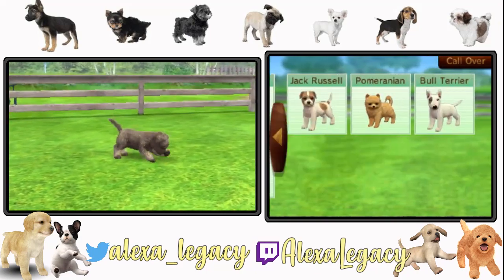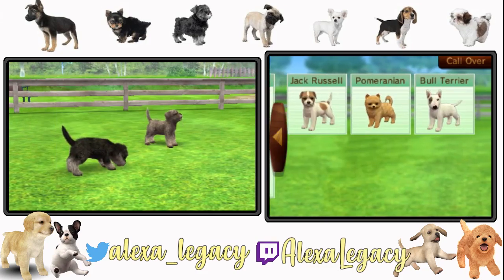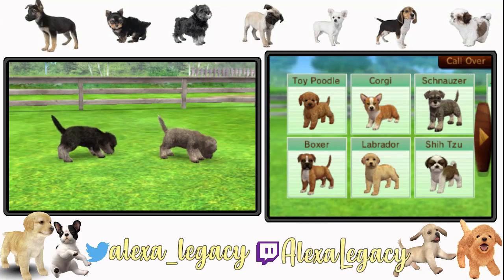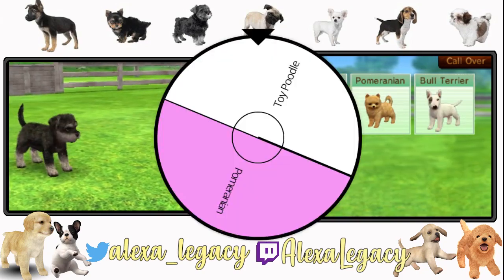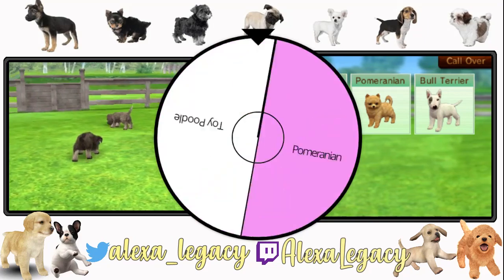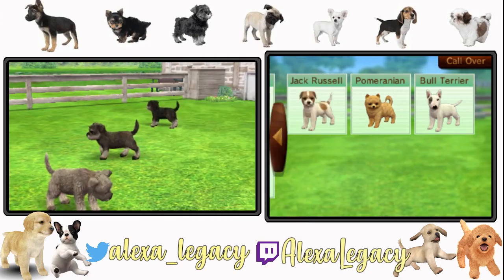I think I'm going to leave it up to fate. I think I'm going to spin a wheel. I cannot make decisions on my own, I'll be right back. Okay, we're back. I found a wheel widget that might be able to help me make a decision — let's just leave it up to fate. And the winner is toy poodle! Okay, so we'll be getting a toy poodle. We can always get the Pomeranian later.